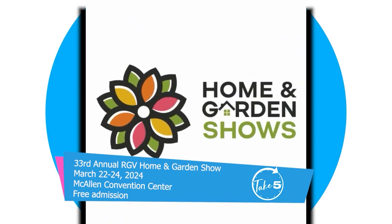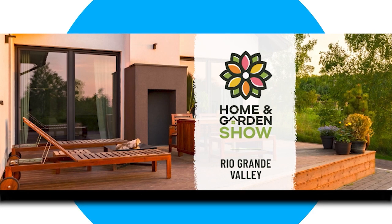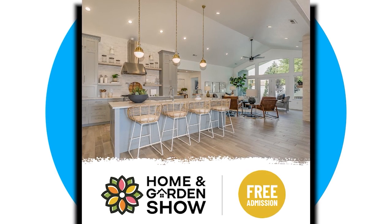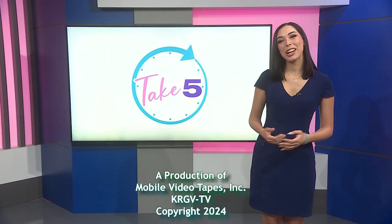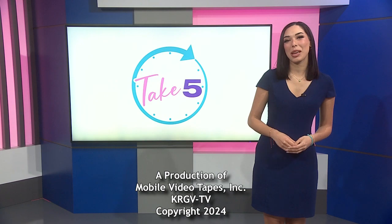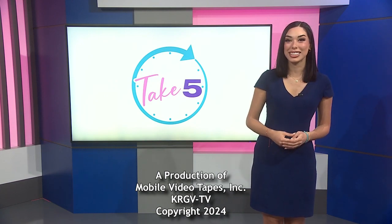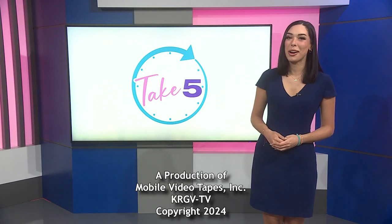Will people need to buy tickets? Actually, no. Courtesy of Republic of Texas Concrete and Coatings, we have made that free for you. Parking is free, entry is free. We'll see you March 22nd through the 24th at the Rio Grande Valley Home and Garden Show. That's it for now, guys. Thank you so much for spending your Saturday morning with us. Join us tomorrow as we visit one of the few drive-in movie theaters left in the U.S. We'll see you tomorrow at 10:30.